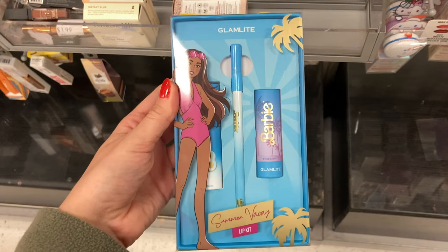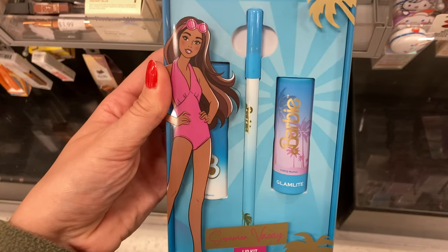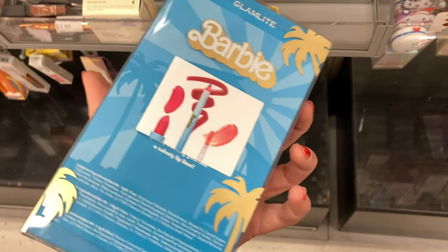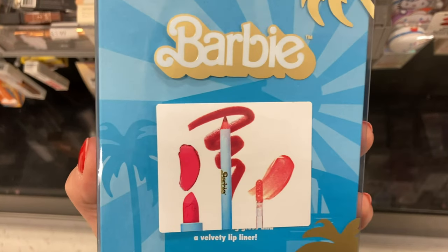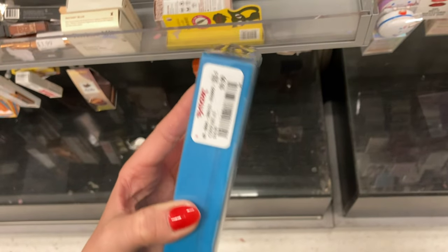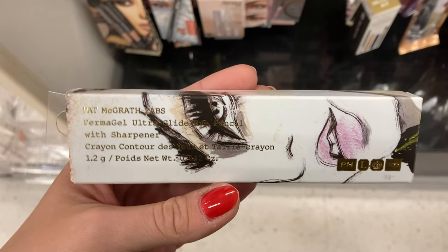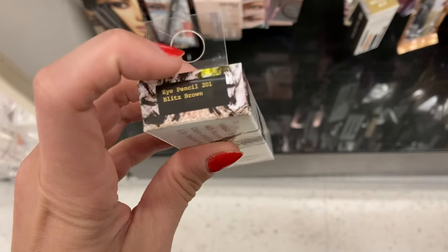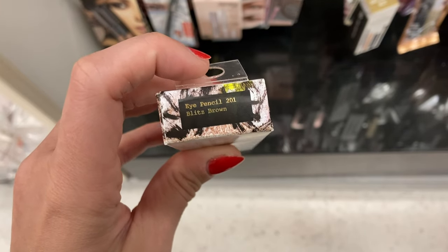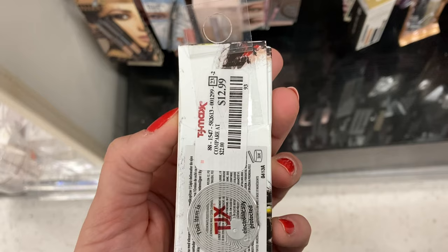Even more from Glamlite — this is from the Barbie Collection, the Summer Vacay Lip Kit. It looks like it comes with a lip liner, lipstick, and lip gloss. Those are the shades on the back there, and this kit is here for $9.99. I also found this from Pat McGrath — this is the Permagel Liner in the shade Blitz Brown, which looks like a black-brown shade, here for $12.99.